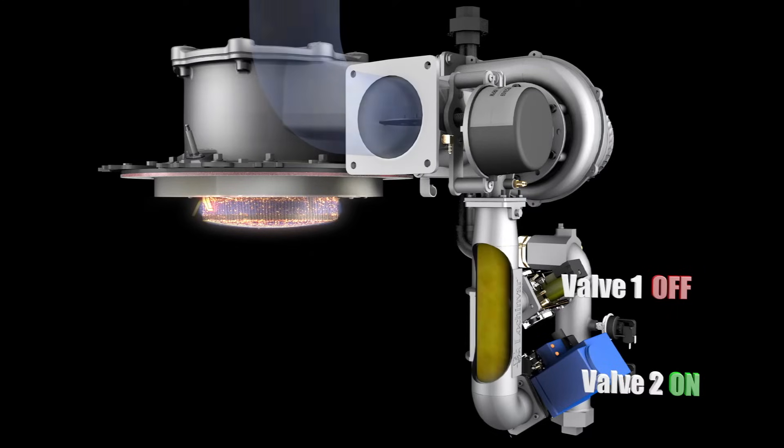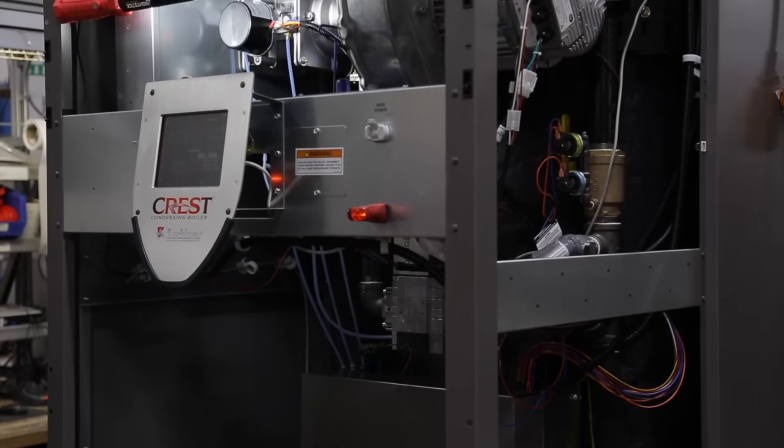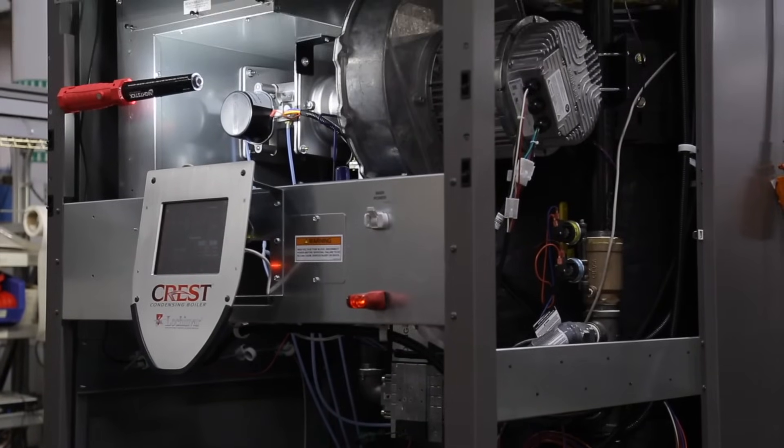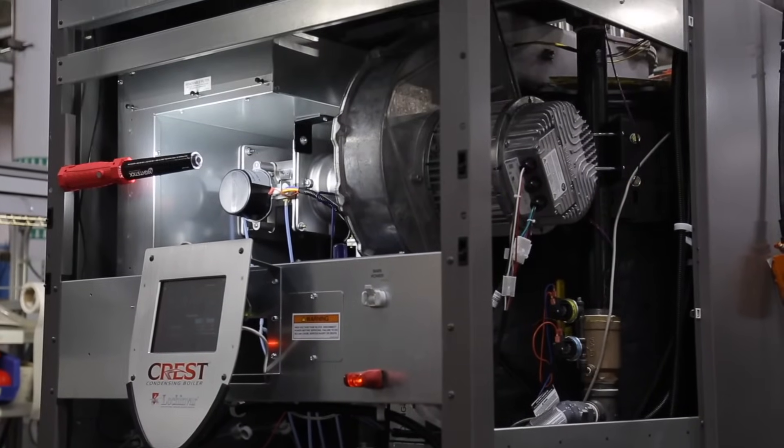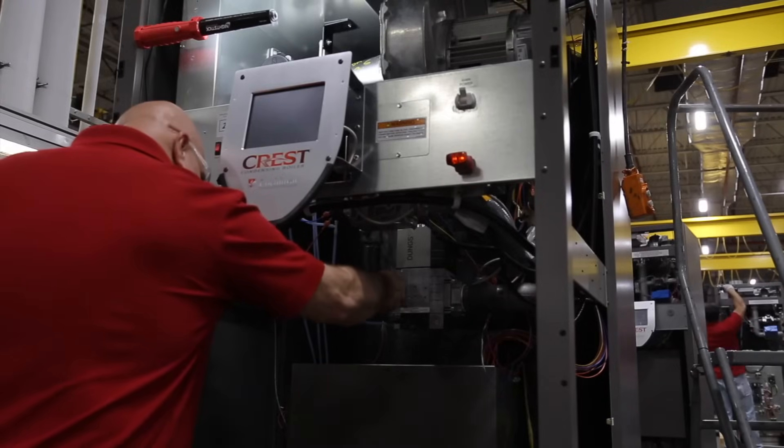Lachinvar's updated combustion system is now available on the 2.5 through 6 million BTU models. Consisting of one fan, one Venturi, one air metering valve, and two gas valves, the system works in tandem to produce a turndown ratio of up to 25 to 1.